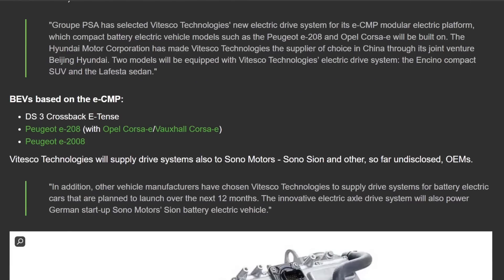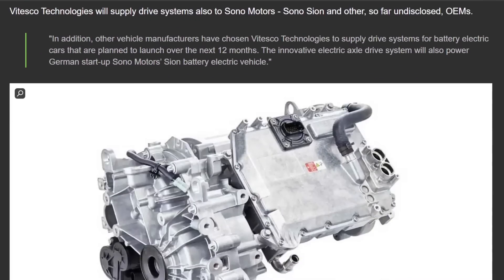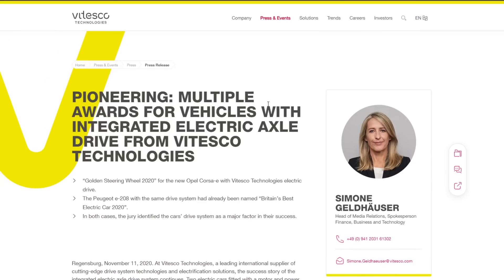Interestingly, Sono Motors was also planning on using Vitesco before they went belly up. Sono's Scion was another solar EV — those of us who've followed Aptera for a long time know about them. Unfortunately they didn't raise enough money and had to shut down the EV portion of their business. I looked at their stock and they're not doing well at all; they were planning on becoming more of a solar integration company, but I'm not sure how that's working out.